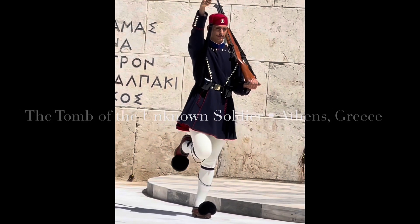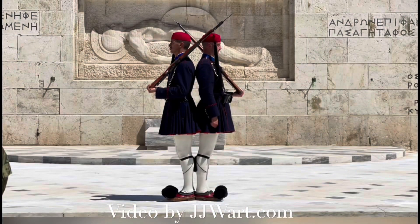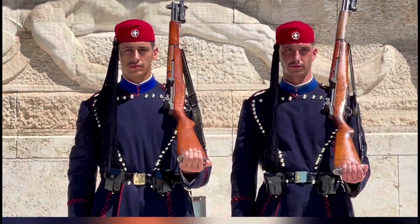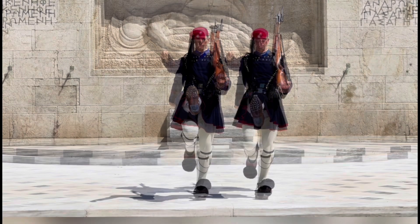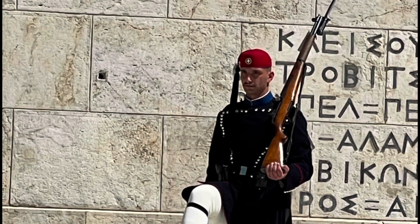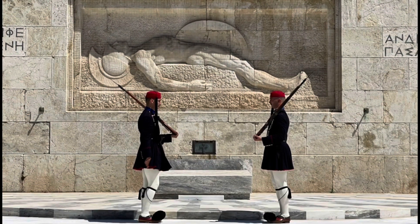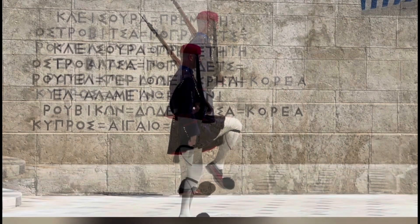In this video, we are going to see the spectacular show at the Tomb of the Unknown Soldier in Athens. The Tomb of the Unknown Soldier is a war memorial located in Syntagma Square in Athens, in front of the Old Royal Palace. It's dedicated to the Greek soldiers killed during war.